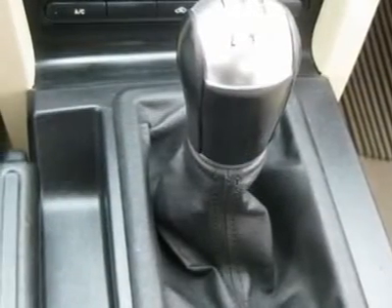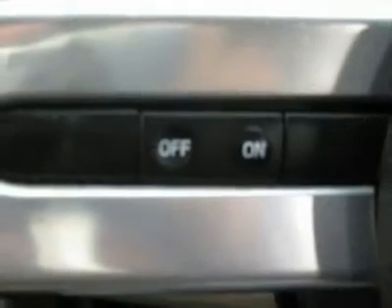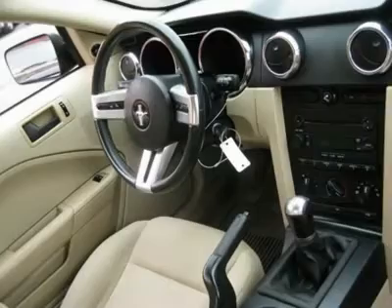Air conditioning, climate control, cruise control, power steering, power windows, power door locks, power mirrors, clock, tachometer, tilt steering wheel, driver airbag,